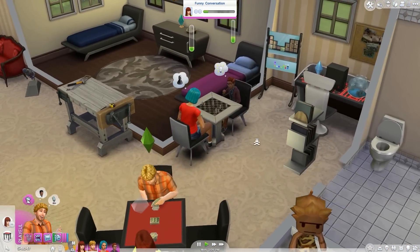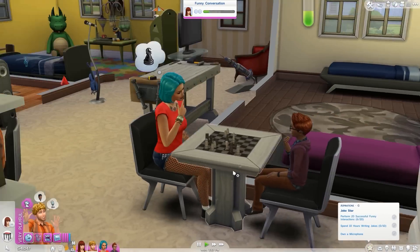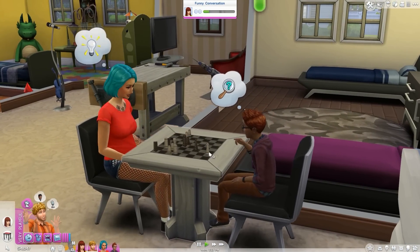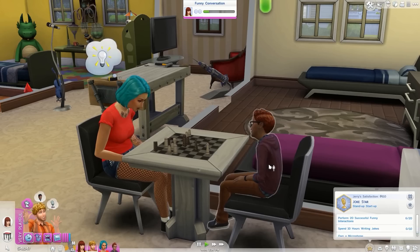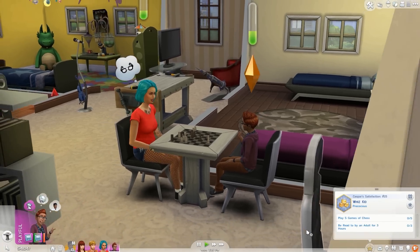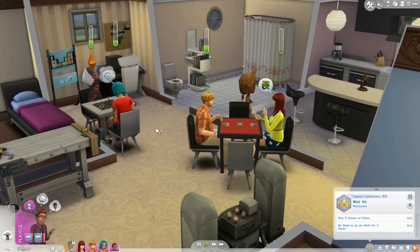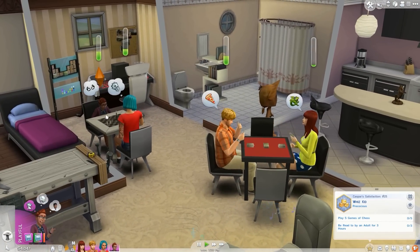I've purchased a chess table so that Casper can beat someone at chess a few times. Let's see how he's doing with that — I don't know if he's won any games of chess. He needs to win five games of chess, so I'm just having him play with Lila. That way, hopefully they can become friends.